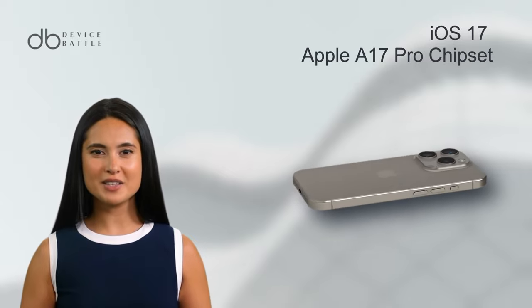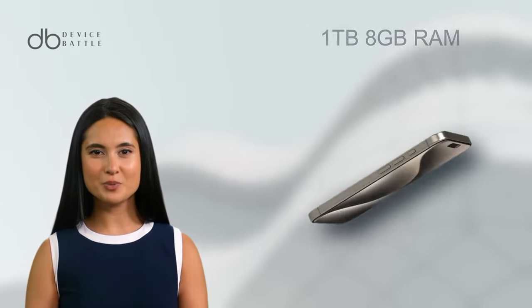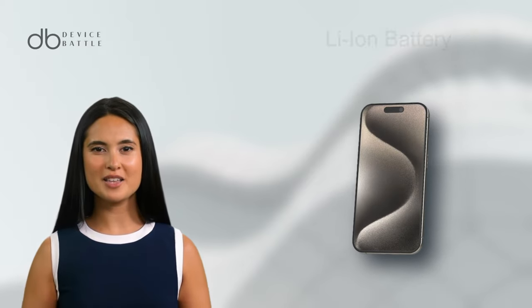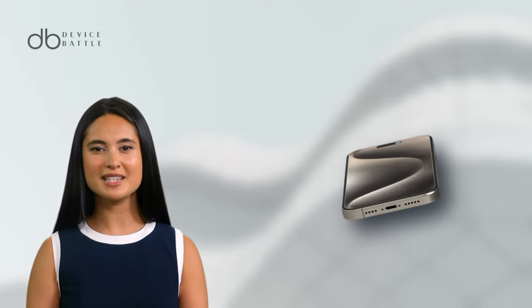Powered by iOS 17 and the Apple A17 Pro chipset, it offers up to 1TB storage with 8GB RAM. The Li-ion battery, with rapid charging, ensures you're always ready to go.